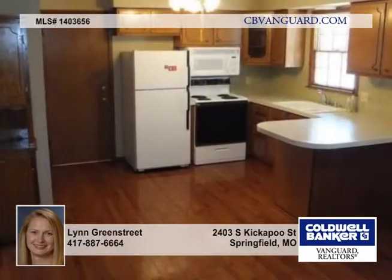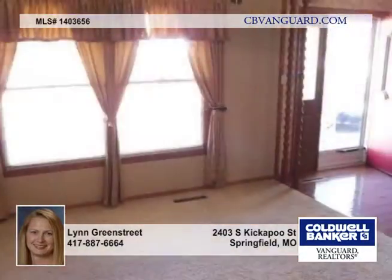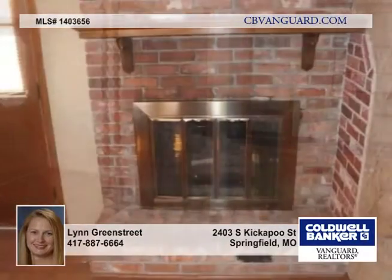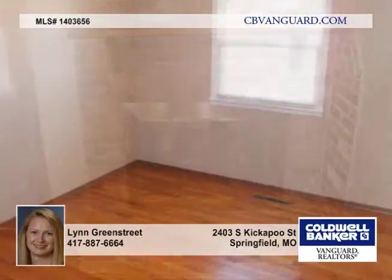Here's a great starter home or place to downsize close to everything. The Farmer's Market, Greenway Trails, Public Pool, Parks and Mercy, Battlefield Mall, all within walking distance.